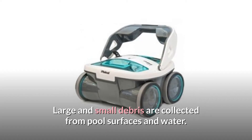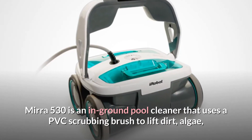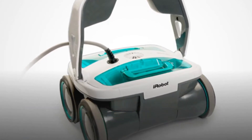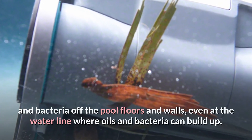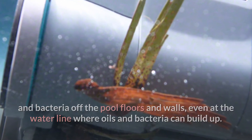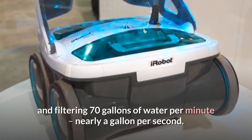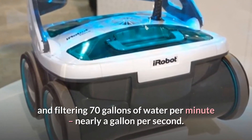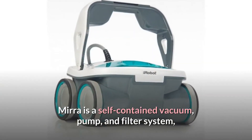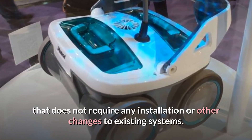Large and small debris are collected from pool surfaces and water. Mirror 530 uses a PVC scrubbing brush to lift dirt, algae, and bacteria off the pool floors and walls, even at the waterline where oils and bacteria can build up. Simply plug it in and push the clean button — Mirror goes to work pumping and filtering 70 gallons of water per minute, nearly a gallon per second. Mirror is a self-contained vacuum, pump, and filter system that does not require any installation or changes to existing systems.